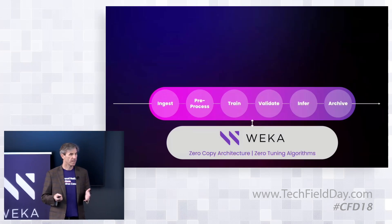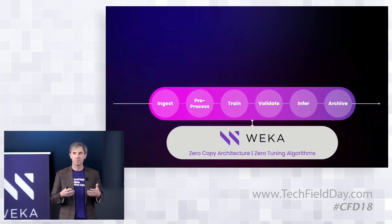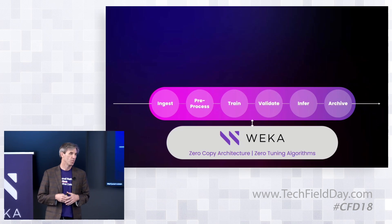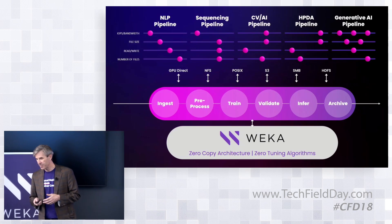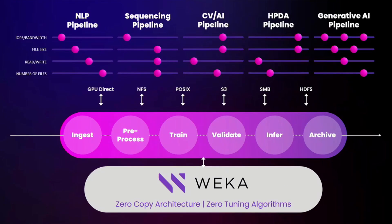In the past, storage providers built individual storage devices optimized for each step in the data pipeline. What we're delivering with Weka is a single software approach — the Weka data platform — that optimizes performance for every step in that pipeline. Whether a customer has high IO, low latency, massive bandwidth, mixed files, small files, or heavy reads and writes, our software delivers that optimization. Think about workloads like natural language processing or genomic sequencing — each has a widely varied IO and storage profile — and our ability to optimize across all of them enables customers to dramatically accelerate their applications and their entire data pipeline.